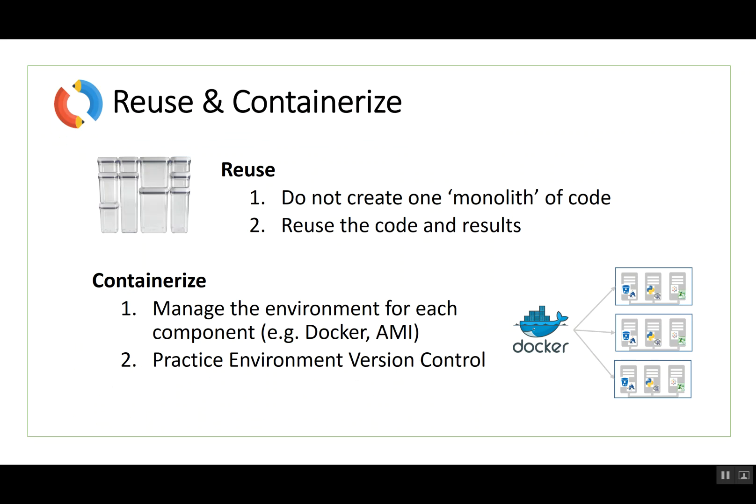The fifth step is to reuse and containerize. From software development best practices, you want to take your code and put it into smaller pieces that you can reuse as needed. Second, you want to treat the environment your systems run on as reusable pieces. There's new technology called Docker and containers — you want to wrap the tools we talked about, your ETL tool and data science tool, and practice environment version control. Nothing is worse than having version 1.2 on your developer's machine and version 2.0 in production, then tracing down that bug after hours.